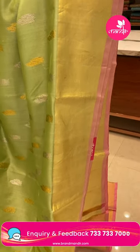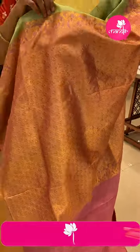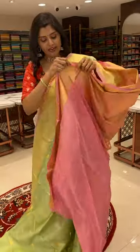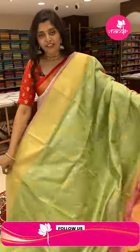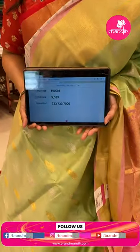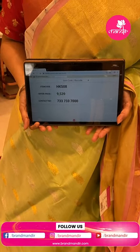It has a khadi border and this is a Venkitigiri sari, paired with a contrast pink color pallu in brocade style golden zari all over. Here is a light baby pink blouse with khadi border — very trendy. HK508 is the code and the offer price is 9539 only.